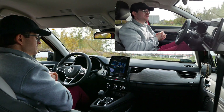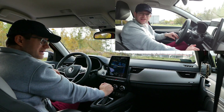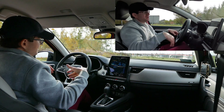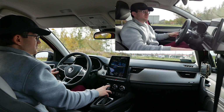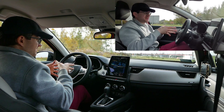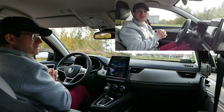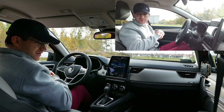Nawet jak jechałem z całą rodziną, nie odczuwałem braków mocy. Na papierze wygląda słabo, ale wiemy jak to ma miejsce w hybrydzie – zastrzyk niutonometrów z prądu. System zawsze dba o to, żeby bateria była około połowy lub więcej. Bateria nie jest duża, ale wystarcza, żeby się poruszać w sposób bardzo przyjemny.